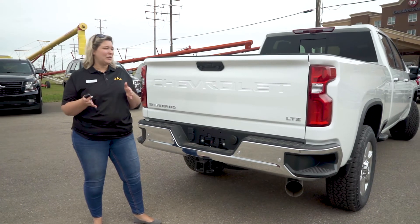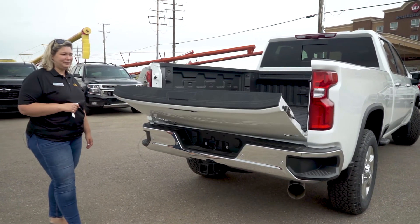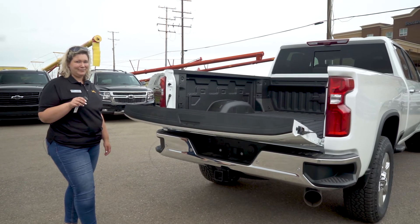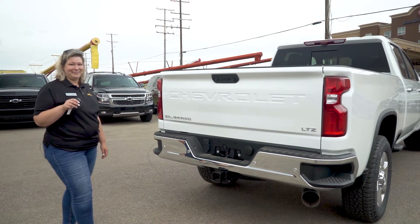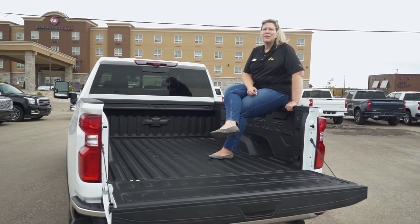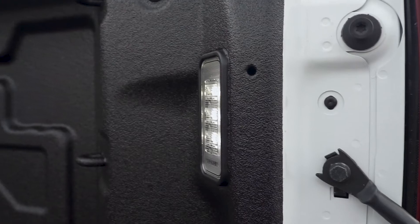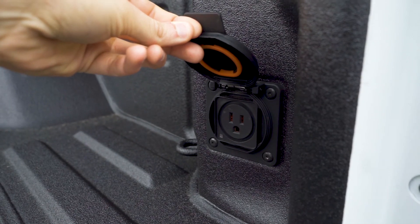Okay guys, at the back here we do have our power tailgate. The cargo beds on these HDs are now made of high strength steel. They also have 12 cargo tie downs, LED lighting, as well as a 120 volt outlet.